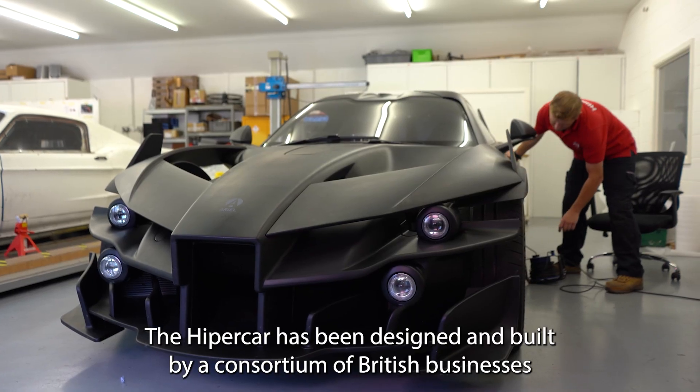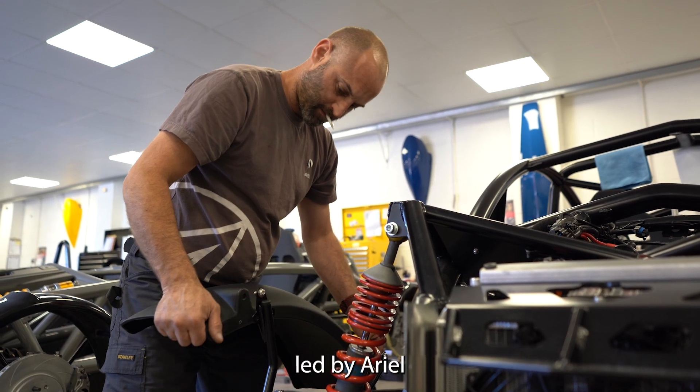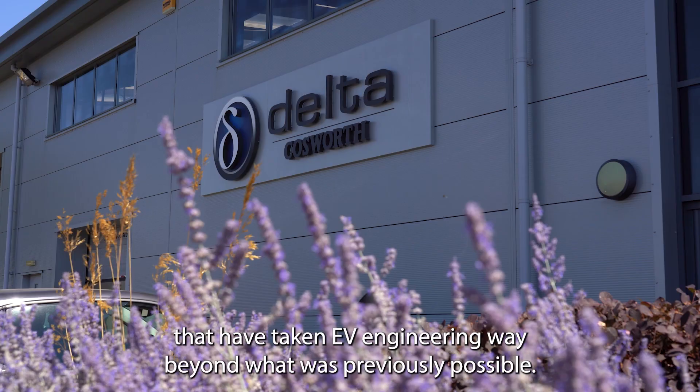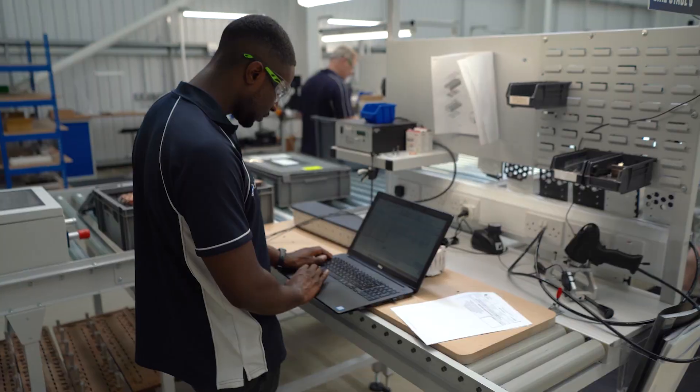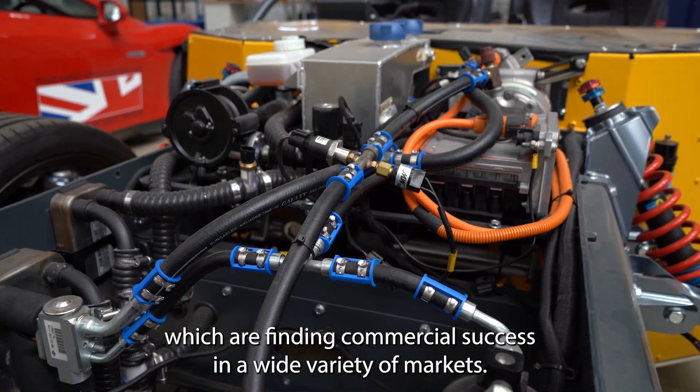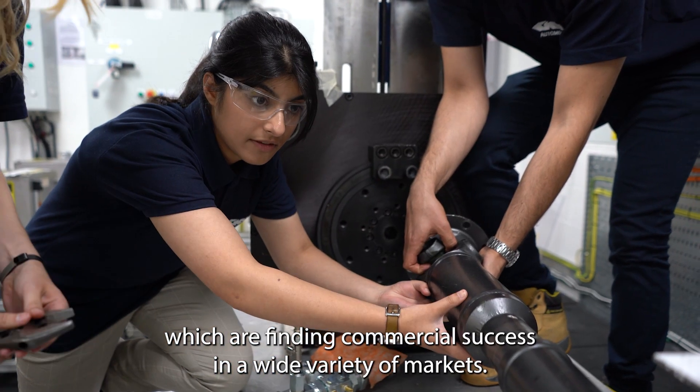The Hypercar has been designed and built by a consortium of British businesses, led by Aerial, that have taken EV engineering way beyond what was previously possible. By doing so, they have developed world-leading solutions, which are finding commercial success in a wide variety of markets.